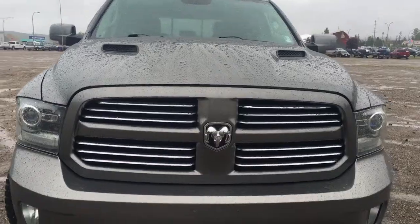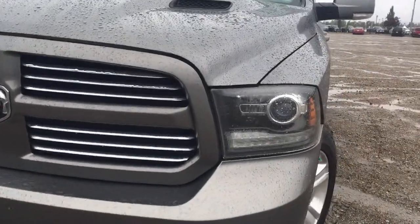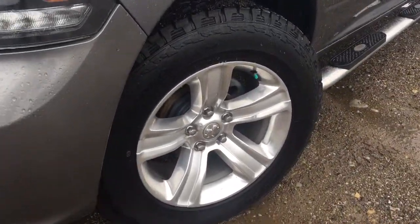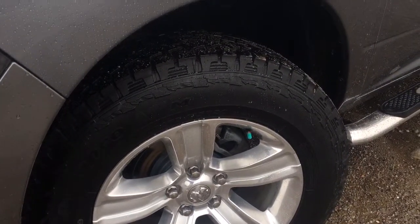This is an 8-speed automatic transmission making for a very smooth ride. Right here we have your HID daytime running lights and fog lights helping guide you through the night, along with your 20-inch aluminum rims wrapped in a pair of hand-coated DynaPro 10-ply all-terrain tires.